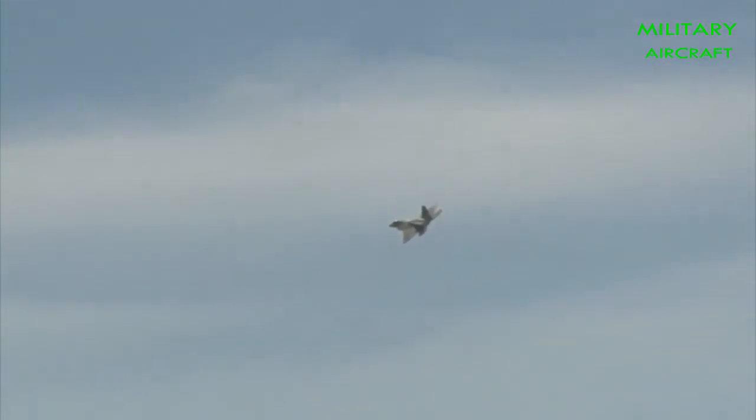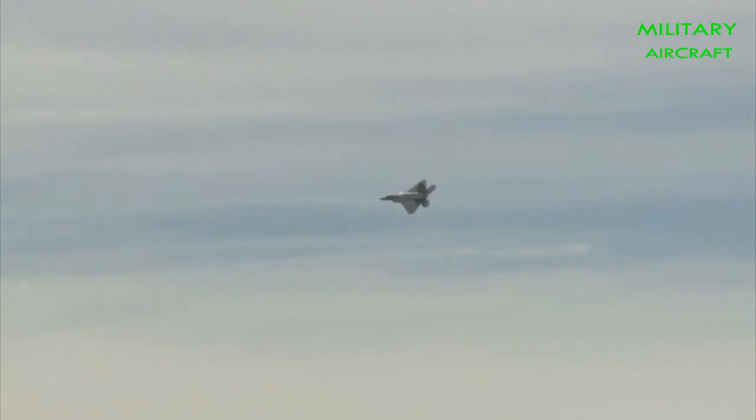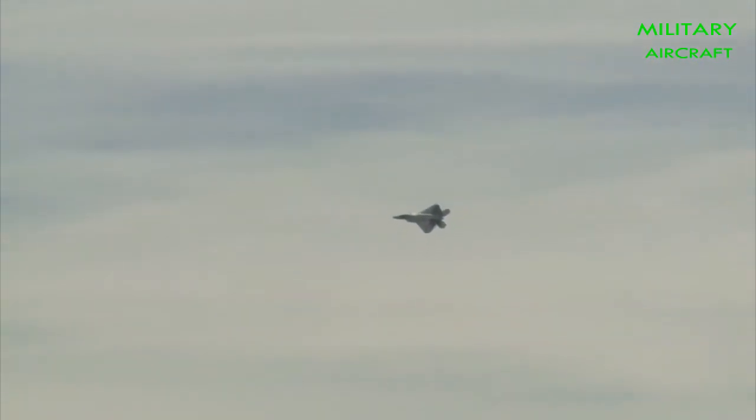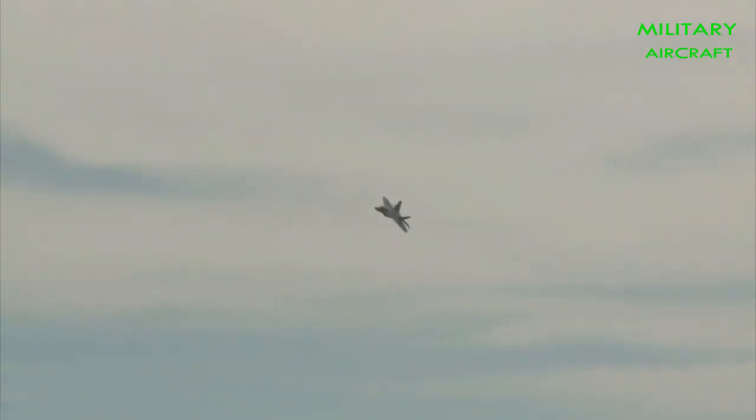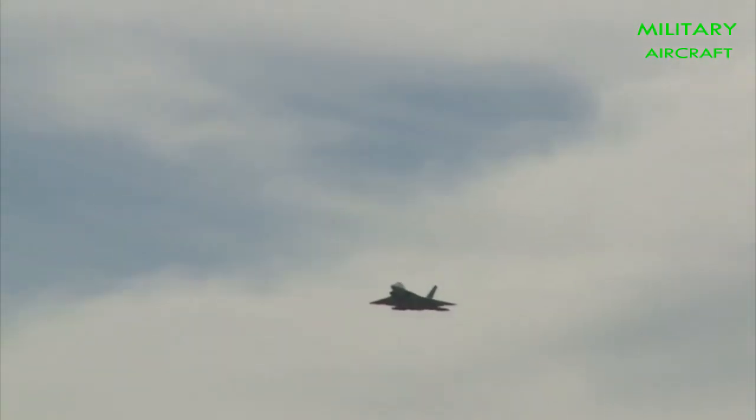Much less is known about the Sukhoi Su-57. Despite seven years of test flights, many details about the aircraft remain unknown. What is known is that Sukhoi has struggled to develop the aircraft, particularly key components such as the engine. The first operational aircraft are slated to join the Russian Aerospace Forces in 2019. Although both are fifth-generation fighters, the Su-57 significantly differs in design philosophy from the F-22 Raptor. In the key areas of speed, maneuverability and stealth, the Raptor emphasized maneuverability and stealth, while the Su-57 places an emphasis on maneuverability and speed, arguably making it similar to the YF-23 Black Widow II.